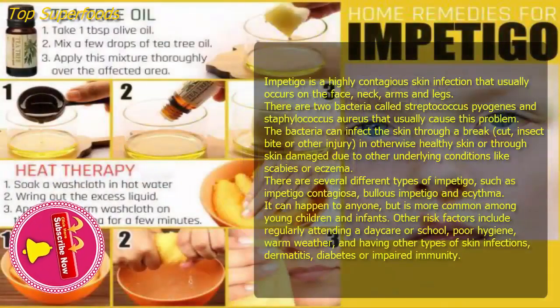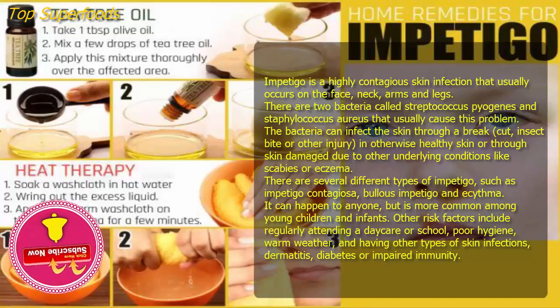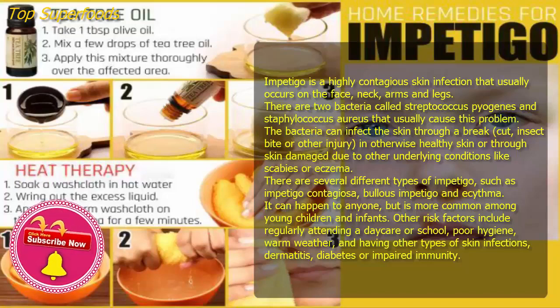Impetigo is a highly contagious skin infection that usually occurs on the face, neck, arms, and legs. Two bacteria called Streptococcus pyogenes and Staphylococcus aureus usually cause this problem. The bacteria can infect the skin through a break, cut, insect bite, or other injury in otherwise healthy skin, or through skin damaged due to other underlying conditions.